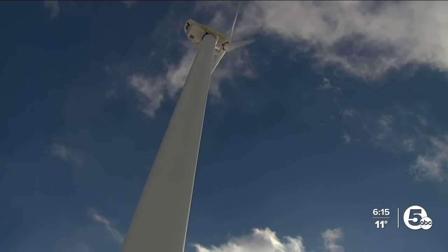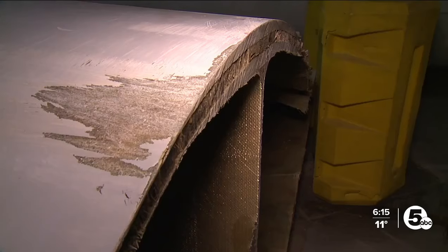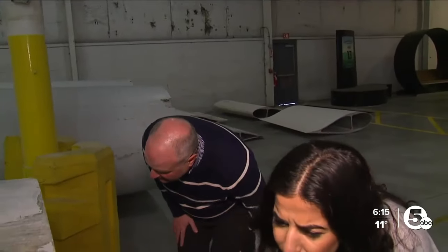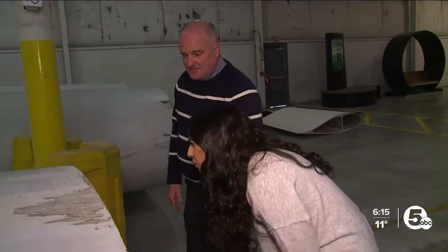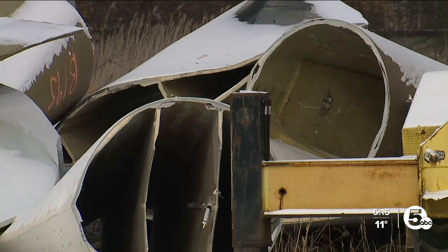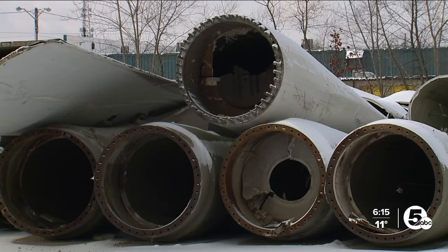The blades used in a wind turbine are made to be quite strong. There's wood, foam, metal, fiberglass, resin, and everything else in there — so many different materials, so they can last years. But once they're retired, they aren't easy to recycle, ending up in landfills and adding to the environmental issue.